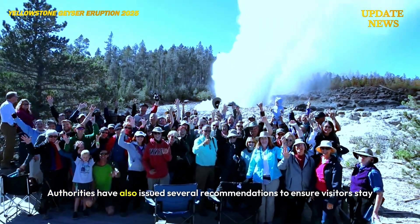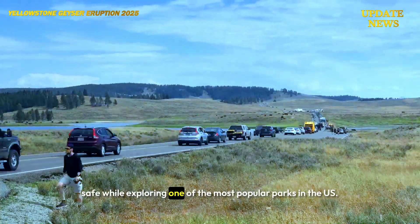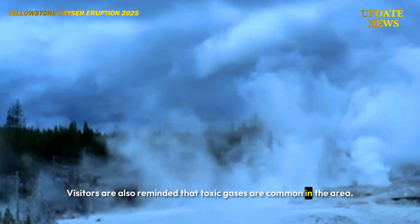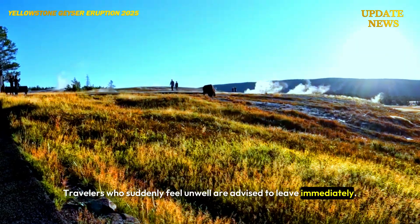Authorities have also issued several recommendations to ensure visitors stay safe while exploring one of the most popular parks in the US. Visitors are reminded that toxic gases are common in the area, and travelers who suddenly feel unwell are advised to leave immediately.